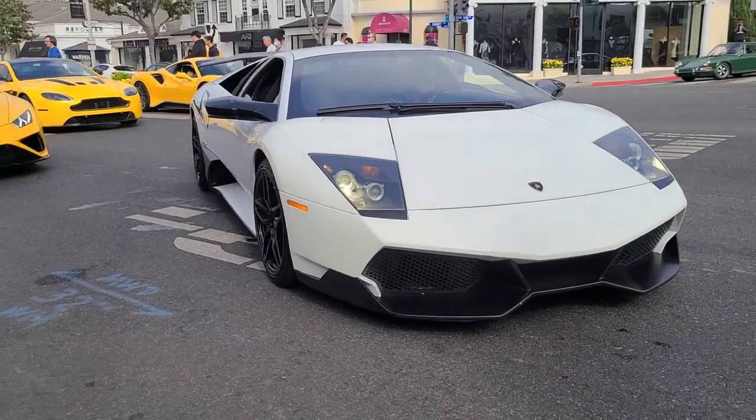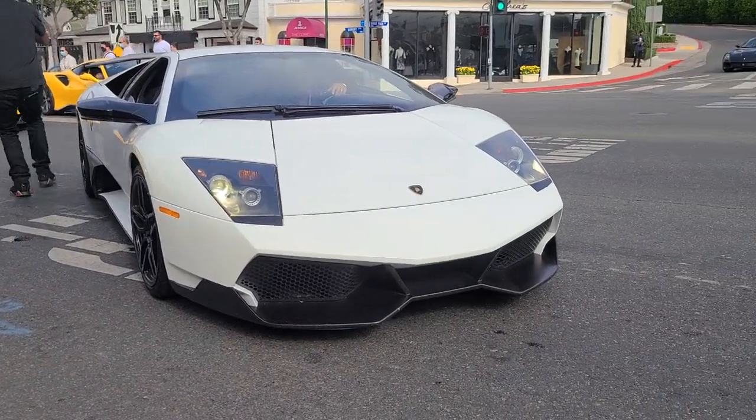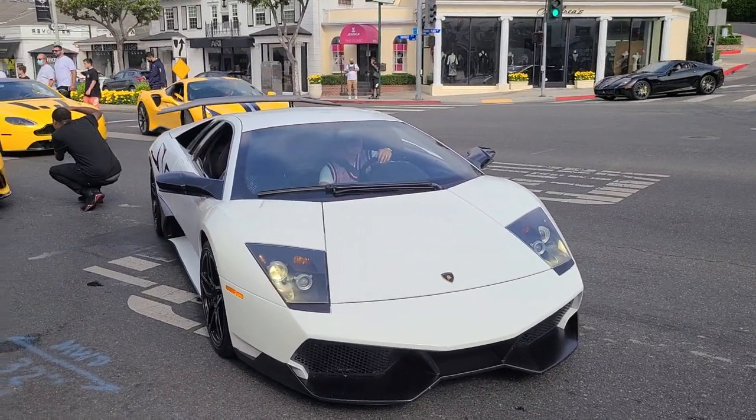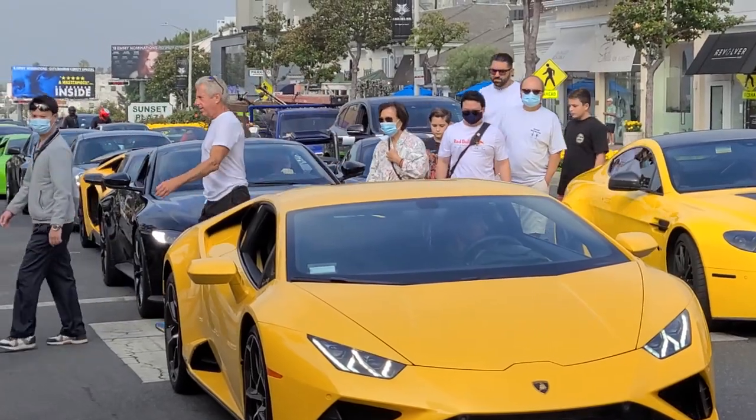We've switched our spots now. Right now we've found a Lamborghini Aventador SV — this is absolute craziness, I must say. And look over there, that's a McLaren Senna.